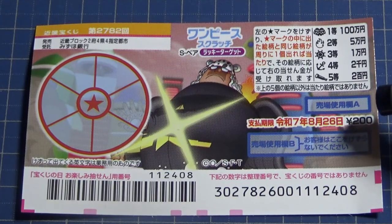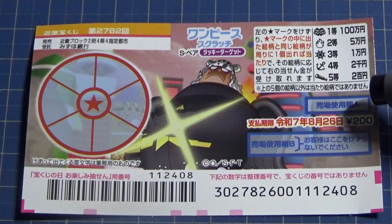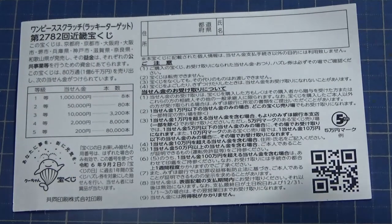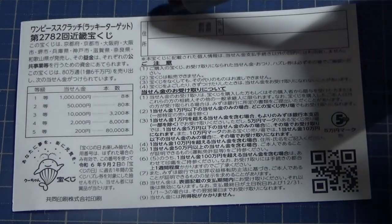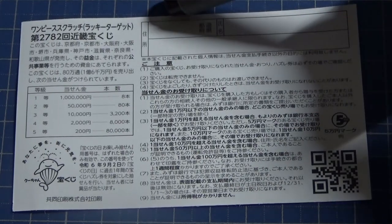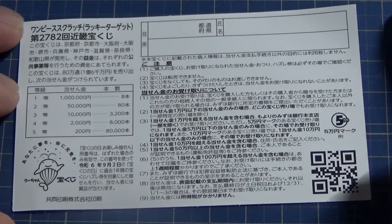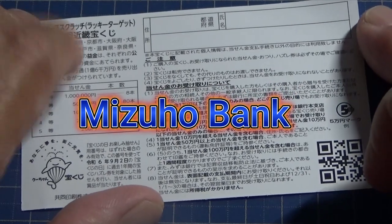You have until August 26th, Reiwa 7 to claim your prize. Don't scratch the blue area. Here is a breakdown of the prizes and the rules in Japanese. If you happen to win anything over Juman-en, you need to fill in this area — your prefecture, your full name, and your address in Japan. All winnings are tax-free in Japan, and you can write in Romaji alphabet. You need to take this ticket to Mitsuho Bank, which is the official Japanese lottery bank.